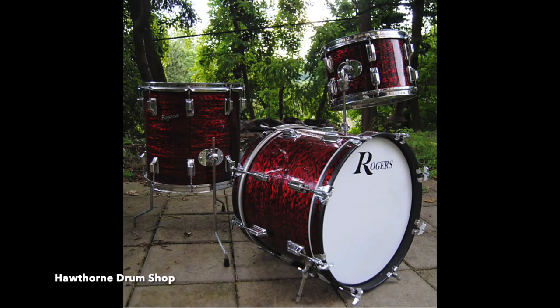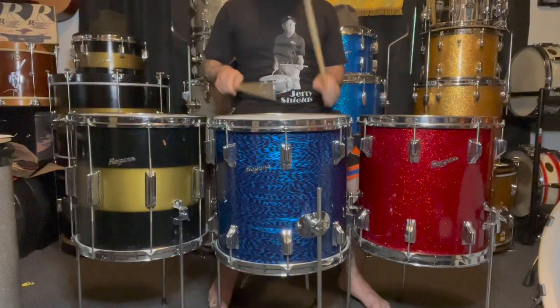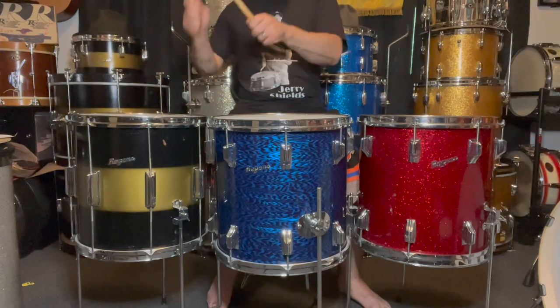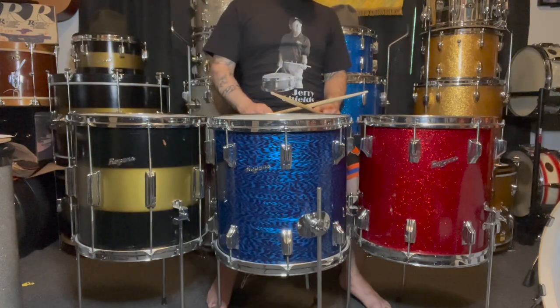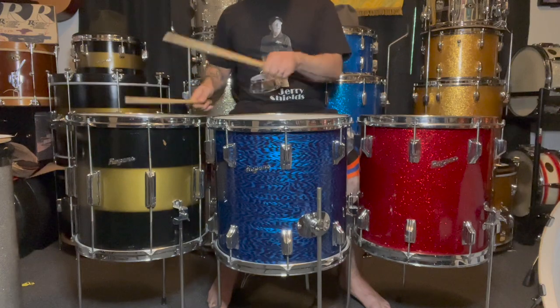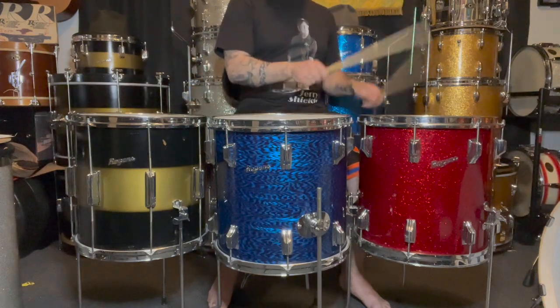14x18, 8x12, and 14x14 were the desired sizes of trio and quartet players of the 1960s. It is said that the popularity of these sizes started because they were easily transportable, fitting in the trunk of cabs, etc. Guys like Elvin Jones were known to play a 12x16 bass drum for those reasons. The players using these sizes were highly influential to the consumer and player.